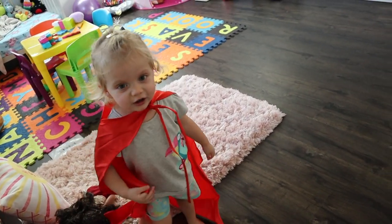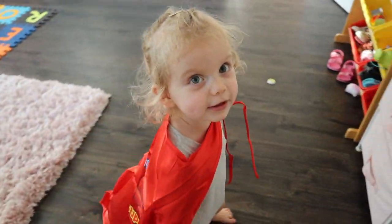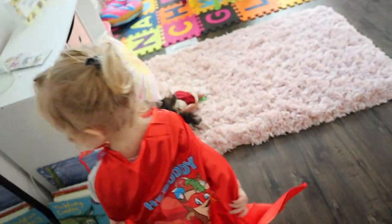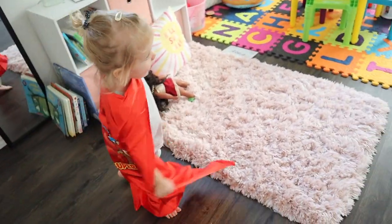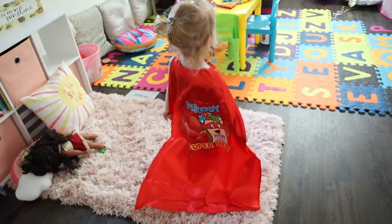Oh, thank you. Good night, baby. Good night, baby. You get baby kicks. I like your cape, Eva.